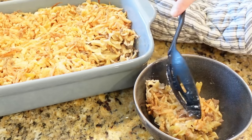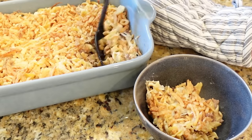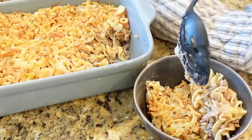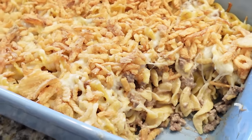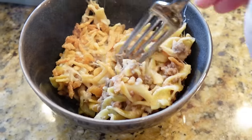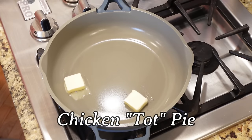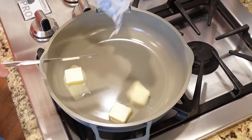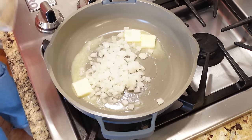If you love French onion flavors, this is a must-try. Next up is chicken tot pie — the perfect meal at the end of a busy day. All the flavors of traditional chicken pot pie with a tater tot crust.